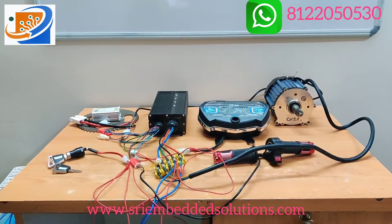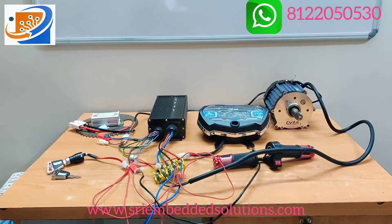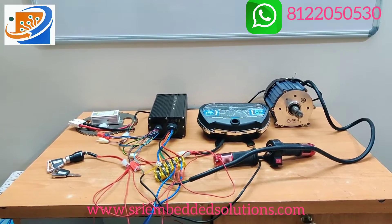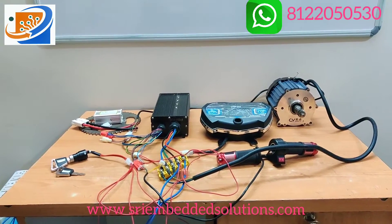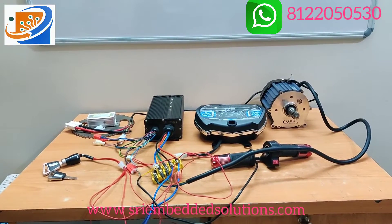Hi, hello, welcome to Sri Electronics and Embedded Solutions, Coimbatore. This kit will be the 48V 1000W BLDC motor kit coming with CY brand — original CY brand, not CY gold, it is CY original brand. It is a pure copper winding motor.